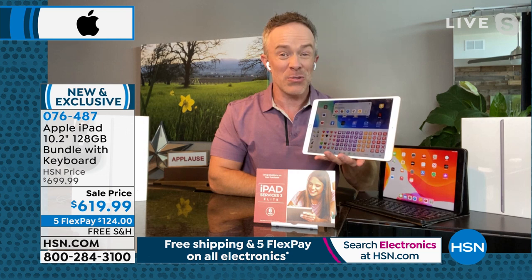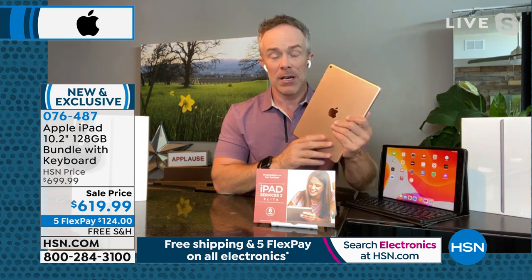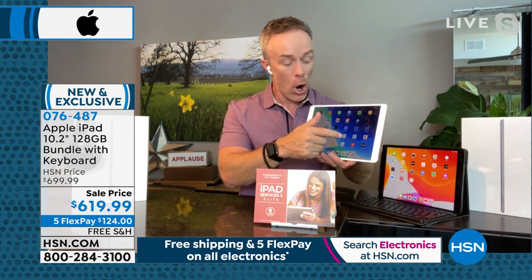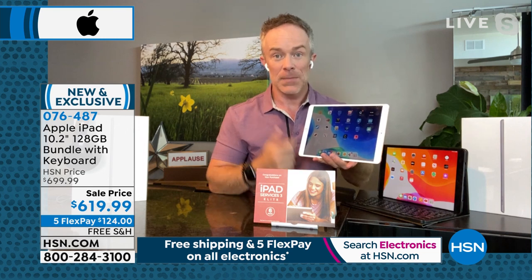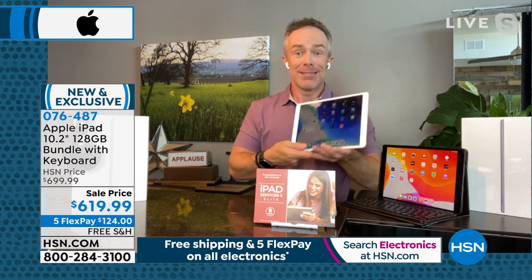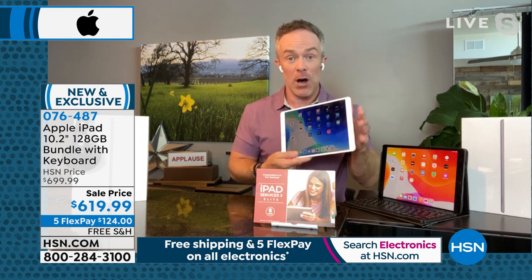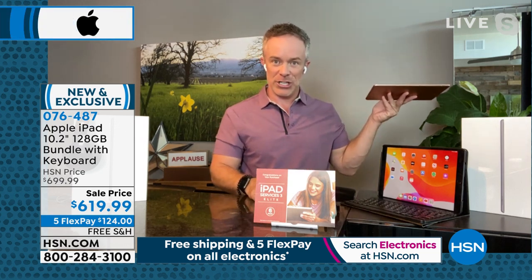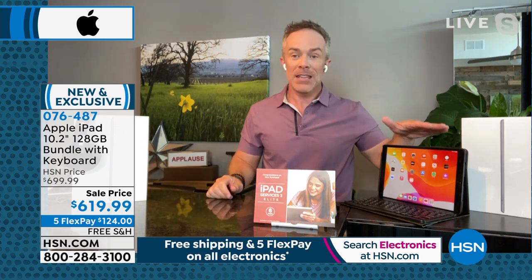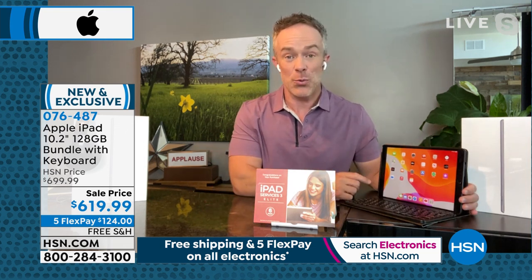Right now we're offering the most memory we've ever had in an iPad at this price point — 128 gigabytes — and it still weighs just one pound. That's thousands of photos, years of podcasts, books, and videos on one device. You don't have to delete things because you're keeping this for more than one summer vacation — you'll have it for years. The biggest difference you'll notice is the over-10-inch screen and the new A12 chip processor, making it sharper, faster, and more fluid.